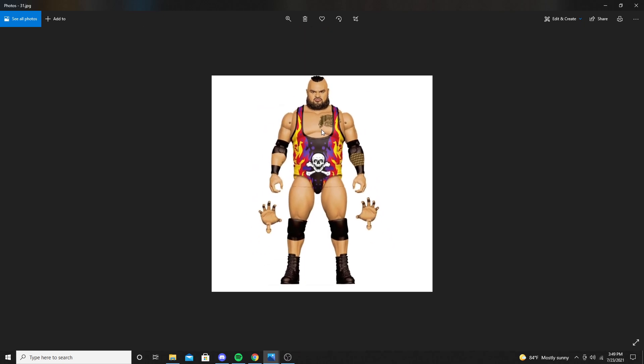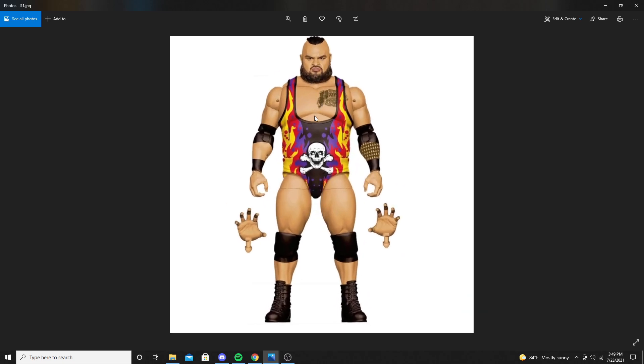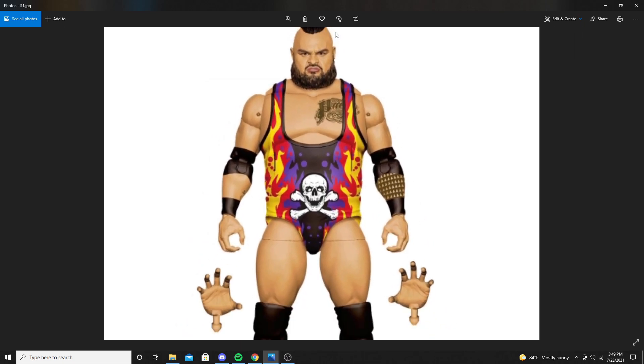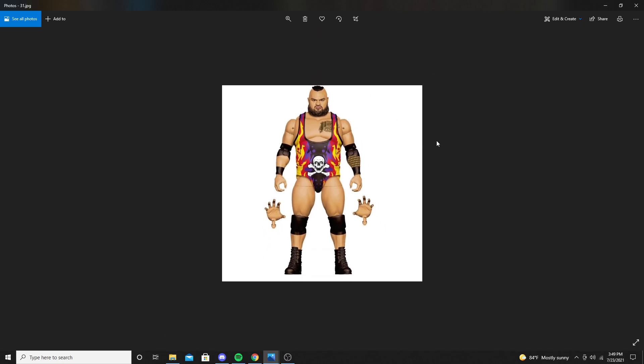Next up is Bronson Reed. This attire is amazing — I love it so much. He's got the skull and bones with an X on his attire, with yellow, red, purple, and black coloring. He's got his tattoo there. The head sculpt looks great too — a very mean-looking face — and hands where he's grabbing the air.